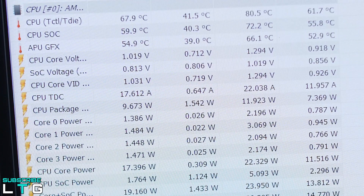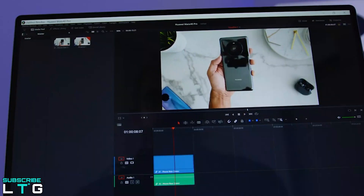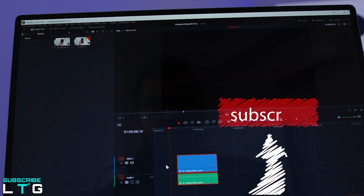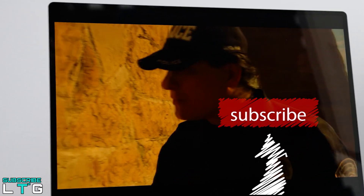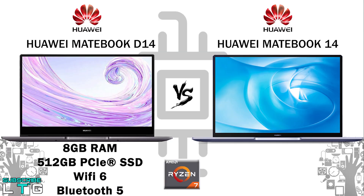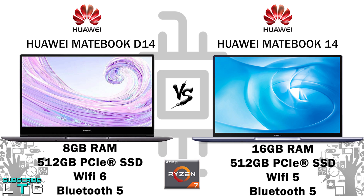The Matebook D14 comes with up to 8GB of RAM and up to 512GB of PCIe SSD storage, along with Wi-Fi 6 and Bluetooth 5. The Matebook 14 comes with 16GB of dual-channel memory and 512GB of PCIe SSD, making file access and storage highly efficient. It also includes Wi-Fi 5 and Bluetooth 5.